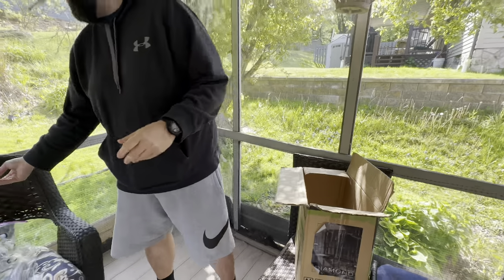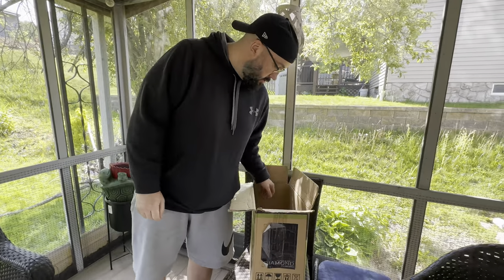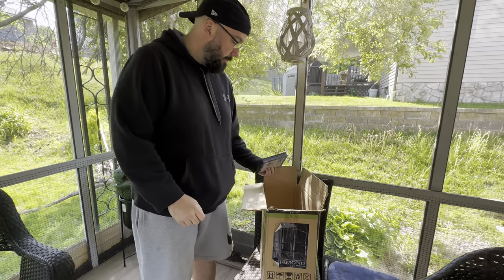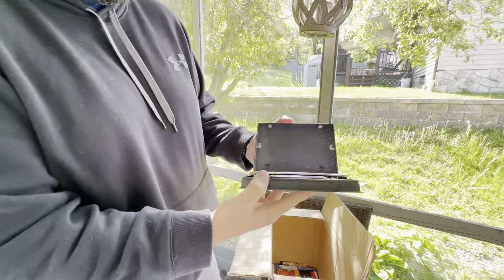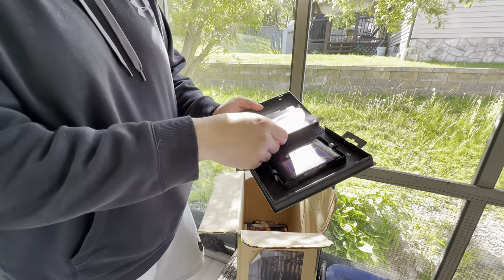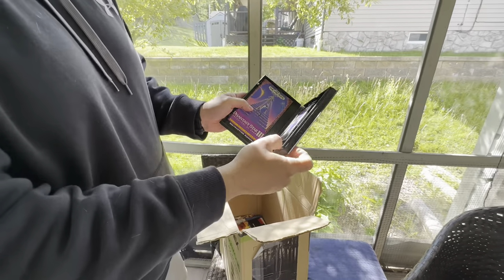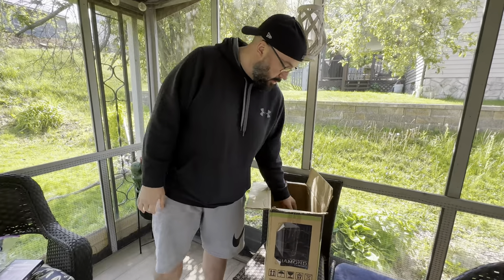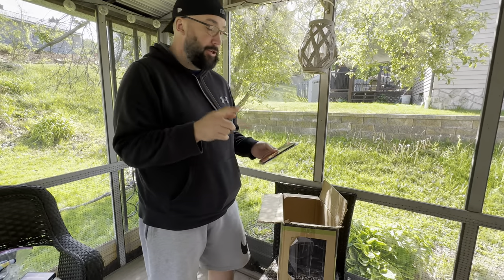Phantasy Star 4 — again, beautiful condition, no issues with these at all. I'm going around a few of them because I want to save some of the better ones for the end. Phantasy Star 3, save the best for last — again, beautiful condition. I want everyone to take a shot every time I say 'beautiful condition!'